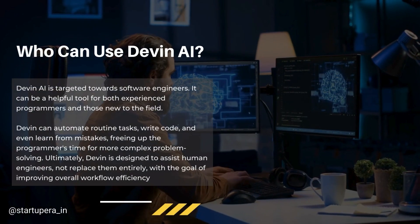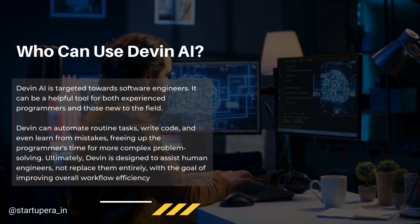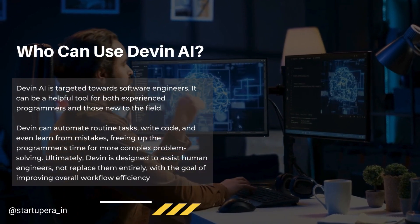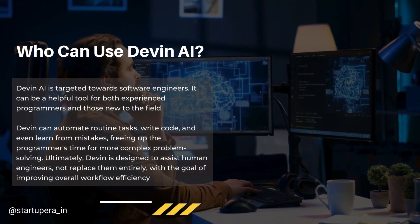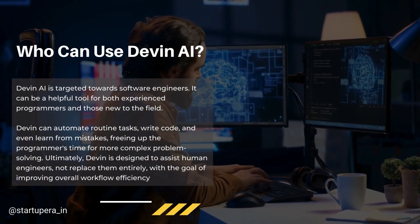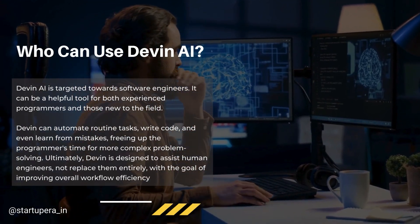Devon AI is a valuable tool for anyone involved in software development, from seasoned professionals to those just starting out. Whether you're building complex applications or automating simple tasks, Devon can adapt to your needs and become an integral part of your development workflow.